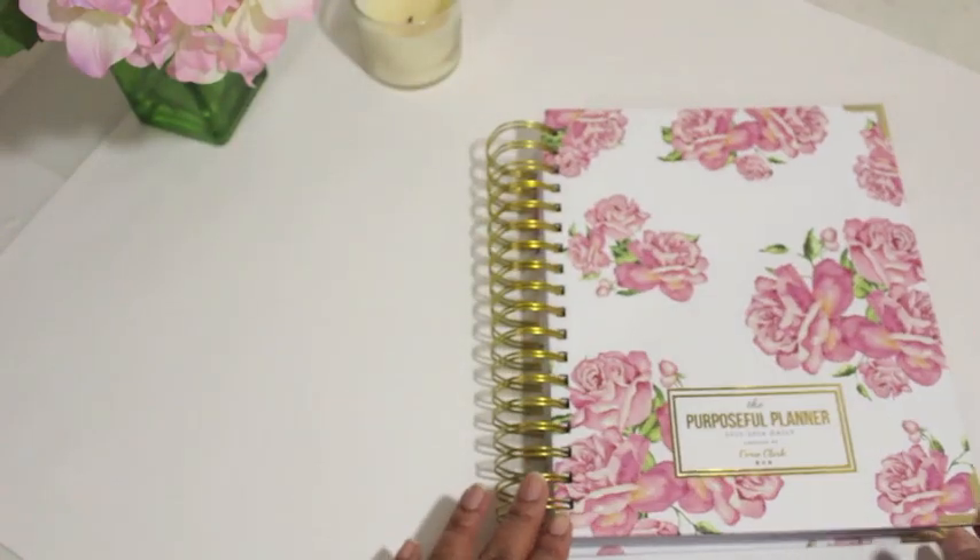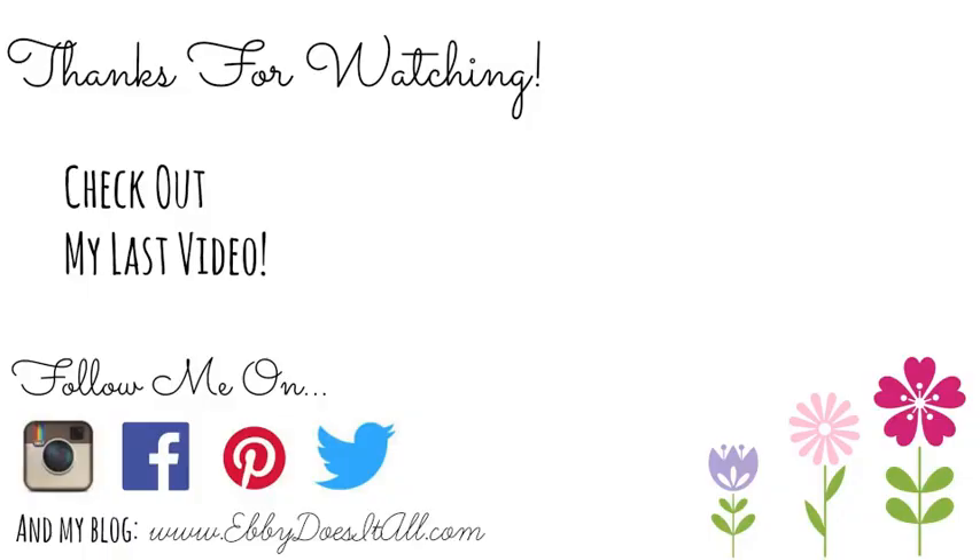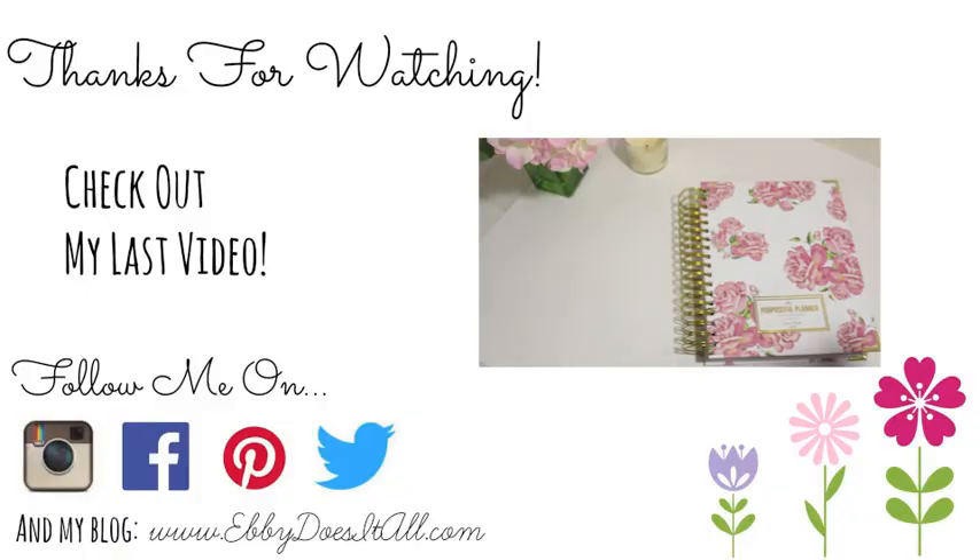I hope you enjoyed this video — thanks for watching! If you're interested in seeing how I decorate and organize my planner, follow me on social media as well as here on YouTube.